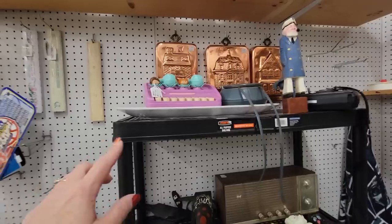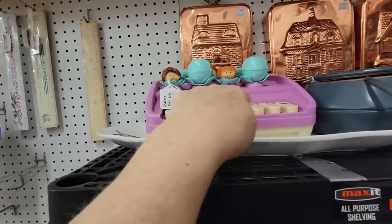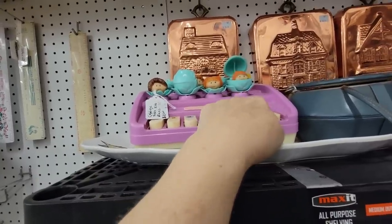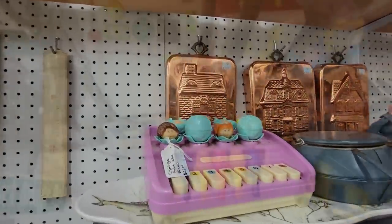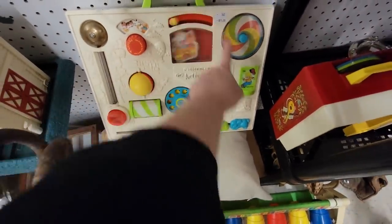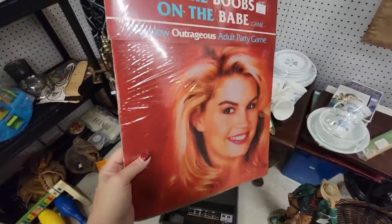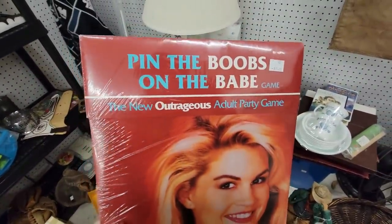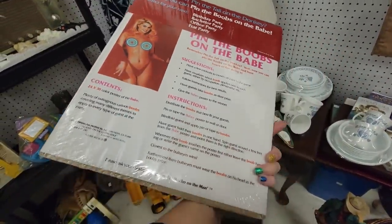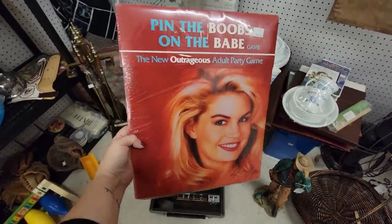Oh, look at this Cabbage Patch Piano — they're just being born! Just being born. Doesn't play any music though — that's unfortunate. I think every baby in the 70s had this in their crib. $25. Well, look at this game — Pin the Boobs on the Babe. You've got to pin the boobs on the babe — this can be yours for the low price of $25.